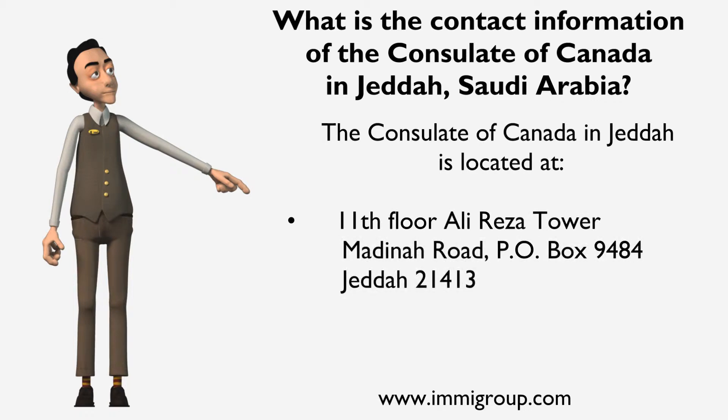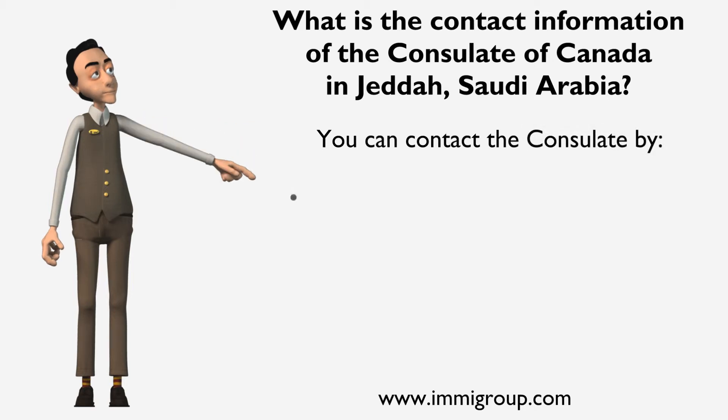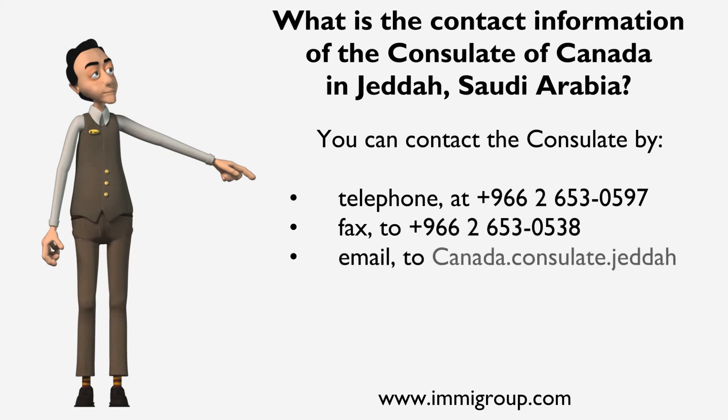Jeddah 21413. You can contact the Consulate by telephone at +966 2 653 0597, fax at +966 2 653 0538, and email at canada.consulate.jeda@nasagroup.com.